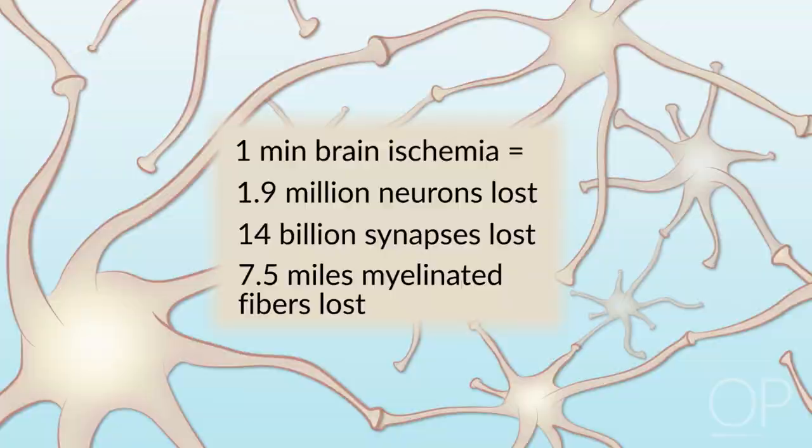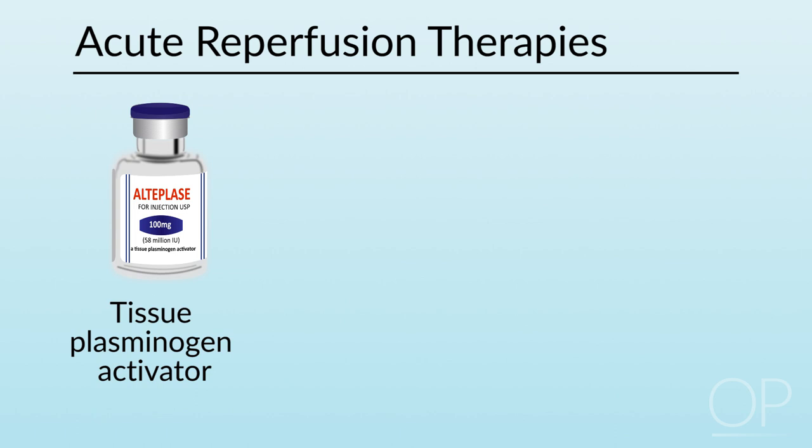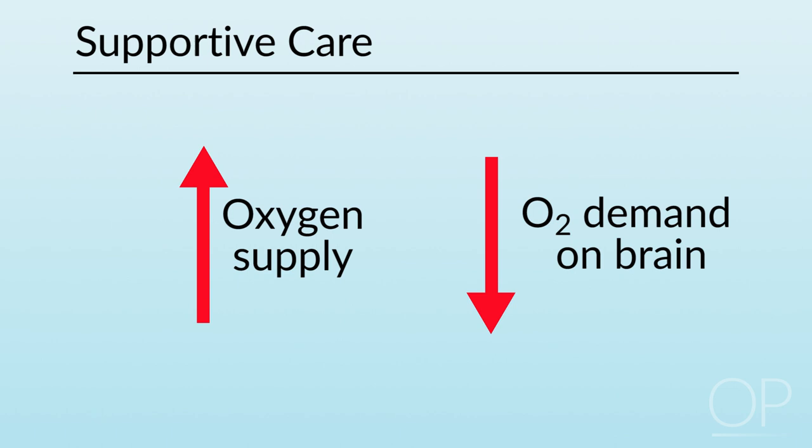Some children who present within a narrow time window and don't have other contraindications may be candidates for acute reperfusion therapy with tissue plasminogen activator (TPA) or mechanical thrombectomy — an endovascular approach with stent retrievers or other devices. Even patients who are not candidates for acute reperfusion therapies will benefit from rapid institution of therapies that maximize supply and minimize demand to the area of ischemic brain, as well as rapid attention to preventing or managing complications such as seizures or aspiration.